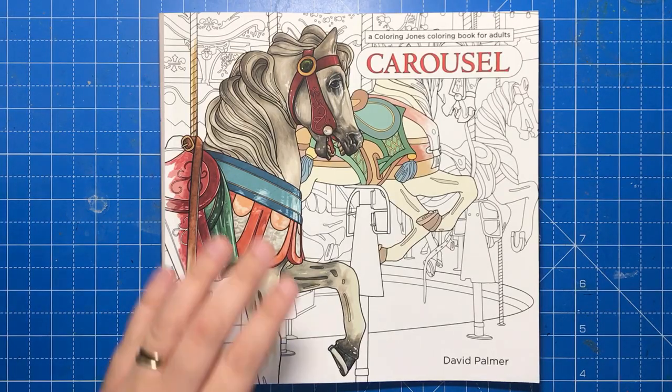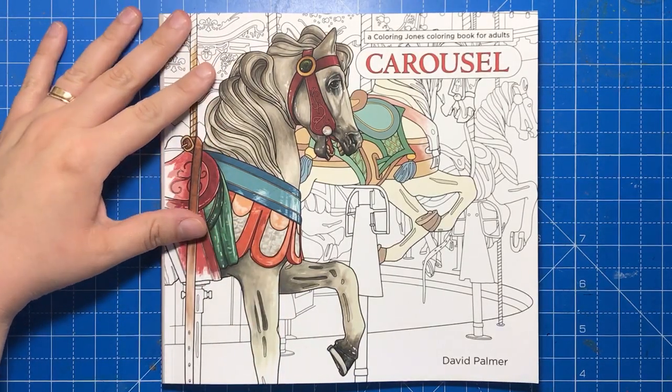Hello and welcome to another review from Colour with Claire. Today I'm reviewing Carousel by David Palmer.